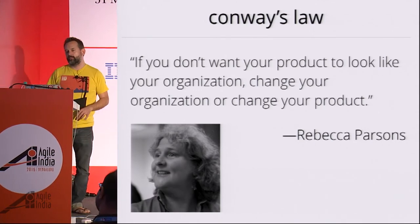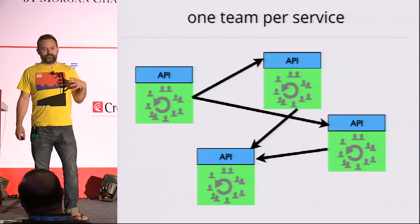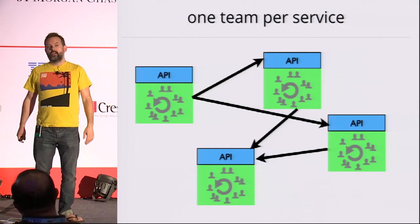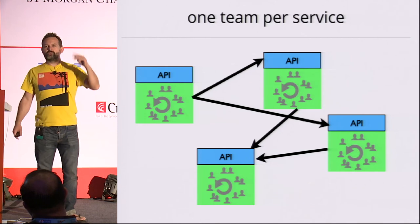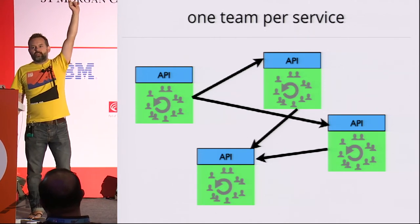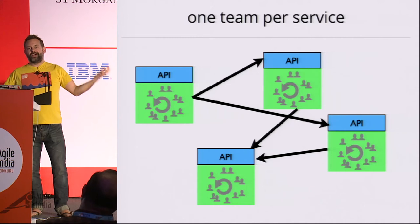The popular way to interpret Conway's Law is to have one team per service. The reason that one team per service is a nice practice is that, assuming those teams are co-located, the communication bandwidth within the teams will be very high, whereas the communication bandwidth between teams will be very low. This is not true if you split your teams all over the globe. In a distributed team, the communication bandwidth is very, very low.